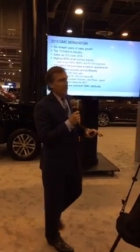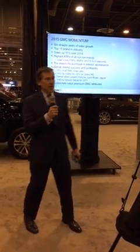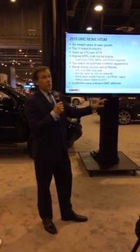One of the top reasons for purchase for GMC is exterior styling. You can get a glimpse here of some of the products we've got that have been really well received. And the product you're going to see today, we think is going to build on that even further.